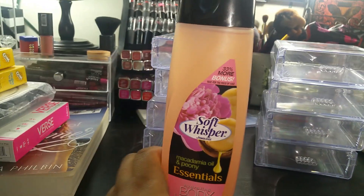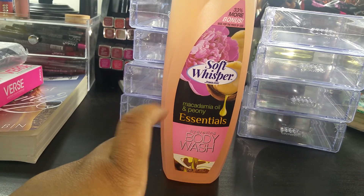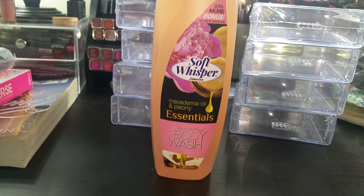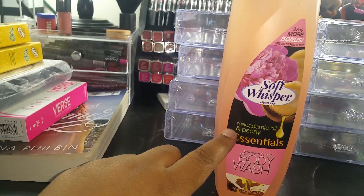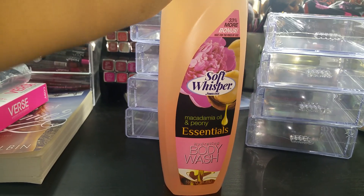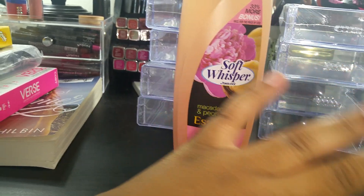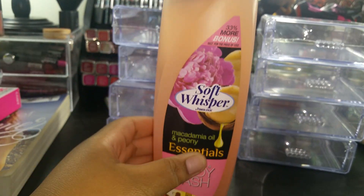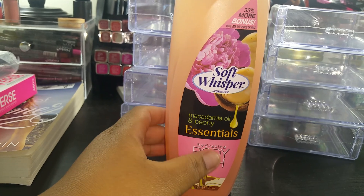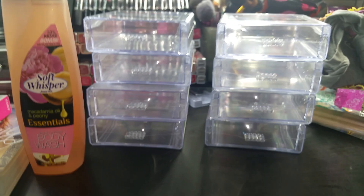I got one of the new Soft Whisper body washes. They have it in one other fragrance — a green color — but that one smelled too strong and not great. This one smells amazing; it's macadamia oil and peony. I haven't used it yet, but it seems like a thicker consistency than the ones in the white bottle, so I'm going to give this a shot.